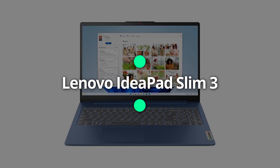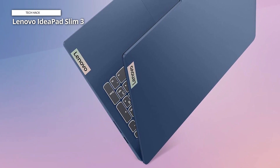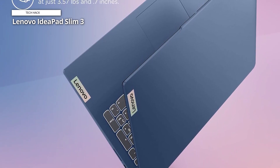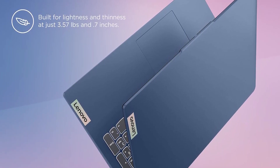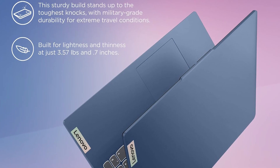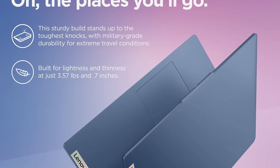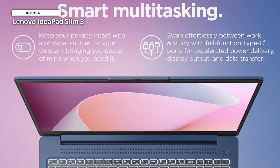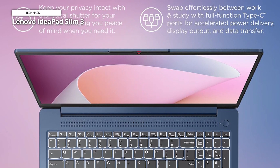Lenovo IdeaPad Slim 3. If you have your heart set on a MacBook Air but can't spend more than $500, then you'll want to check out the new Lenovo IdeaPad Slim 3. This laptop is available in many different configurations, including options for under $400. We've linked to a version with an AMD Ryzen 5 CPU, but you can find comparable IdeaPad Slim 3 laptops for $369.99 from B&H Photo and Video and for $417.99 from Walmart. No matter which model you choose, you'll have one of the best laptops for college students under $500.